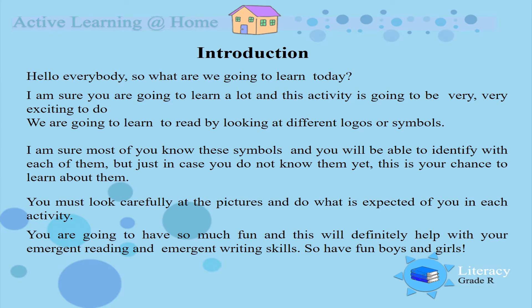Hello everybody! So what are we going to learn today? I am sure you are going to learn a lot and this activity is going to be very, very exciting. We are going to learn to read by looking at different logos or symbols.